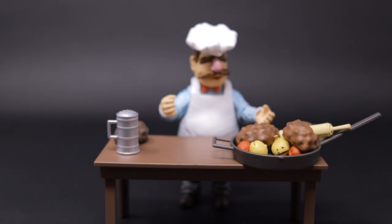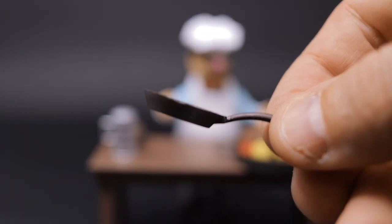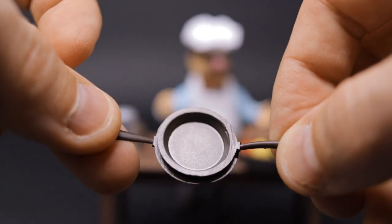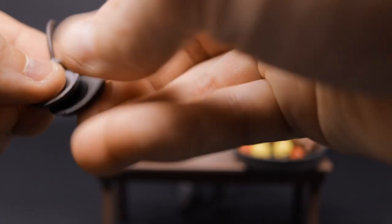I cannot undersell how many amazing accessories he gets. We have another smaller little frying pan and then another smaller frying pan that's just a tiny bit bigger — so they can stack into each other.